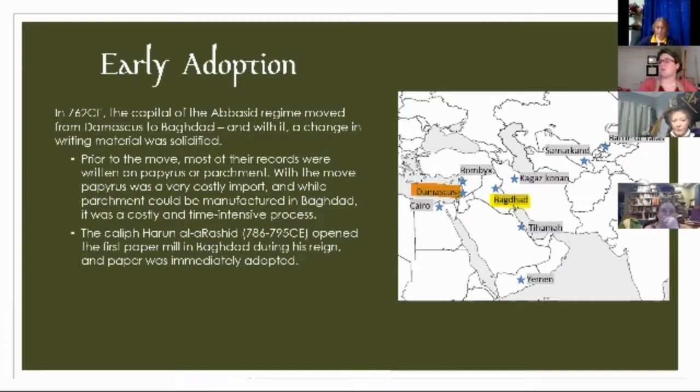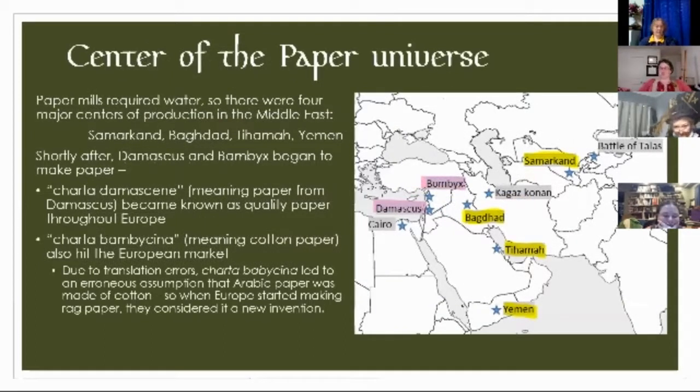Caliph Harun al-Rashid opened the first paper mill in Baghdad during his reign — around 762 CE, the move to Baghdad — and within 20 to 30 years, paper mill done. Once your Caliph says we're doing this, everybody does this. They became the center of the paper universe. The thing to understand about paper, though, is that it requires water — you couldn't just go anywhere in the Middle East and make paper. There are four major centers of production in the Middle East: Samarkand, Baghdad, Tiamat, and Yemen. Shortly after those four, Damascus and Bombyx also began to make paper — and those two had specifically named papers that were known in Europe: Charter Damascene from Damascus was known as the highest quality you could get.